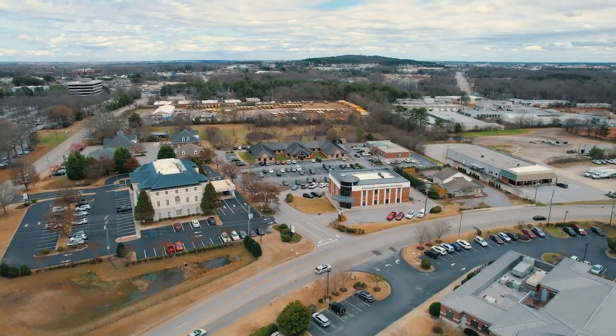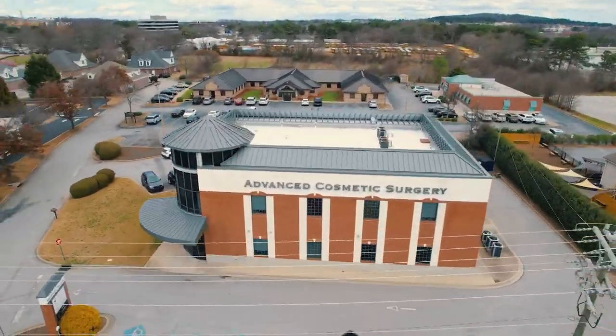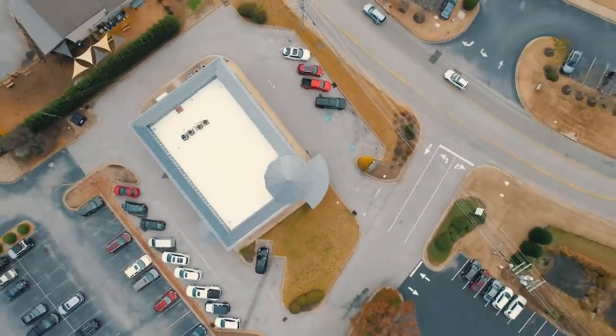Hi, this is Dr. Tom McFadden of Advanced Cosmetic Surgery. We're here in Greenville, South Carolina. We do the full gamut of surgical and non-surgical cosmetic procedures here and let's see what video topic we're going to cover today.